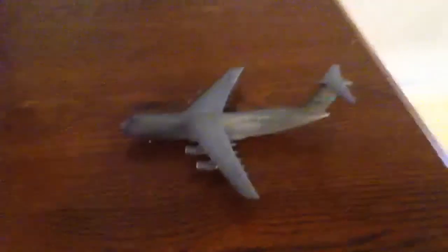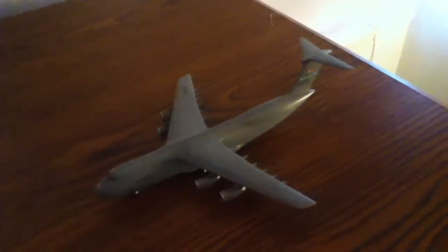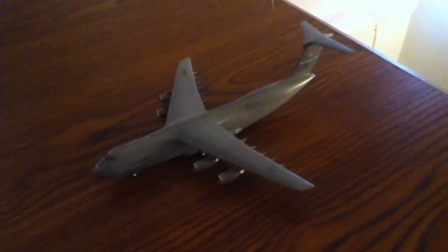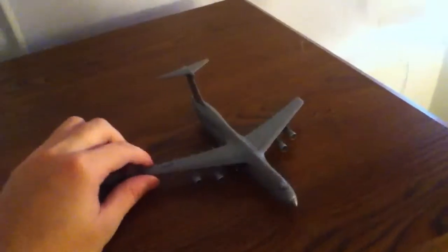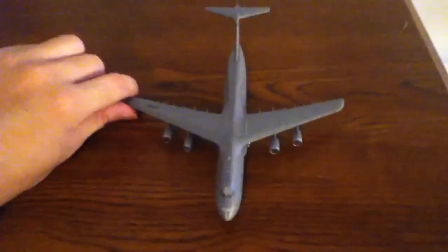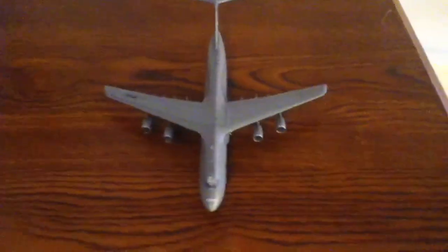I actually plan on joining the Air Force soon, and I want to work on C-5s. I want to get stationed at Travis Air Force Base or Dover Air Force Base and work on C-5s. I'd probably go with Dover Air Force Base, even though they have C-5Ms and not the C-5Bs that have the classic TF-39 grinding sound.